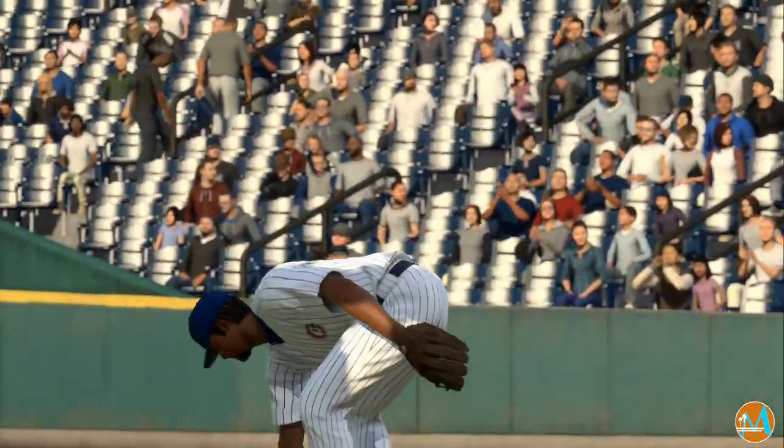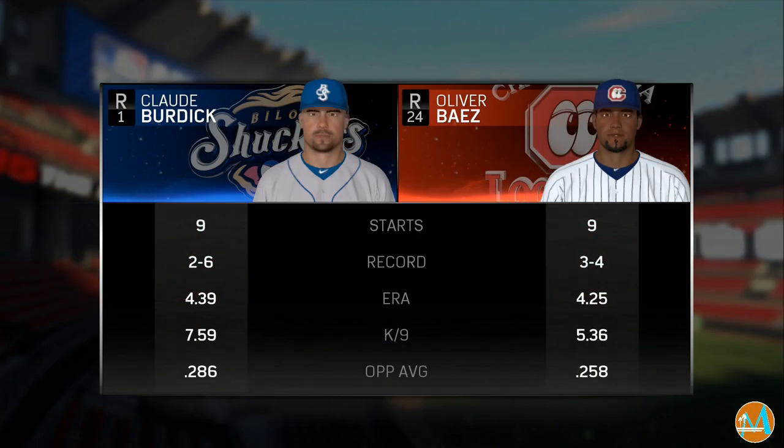And let's also get a brief look at our two starting pitchers as you see how they stack up right there.